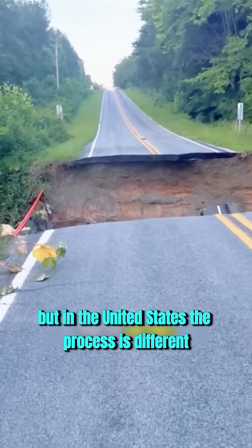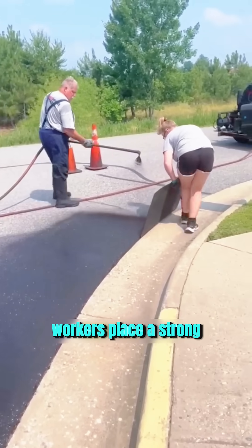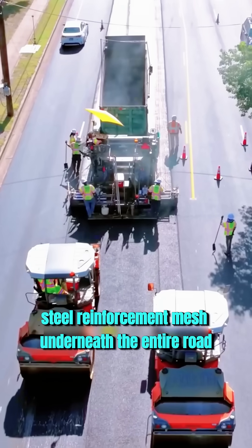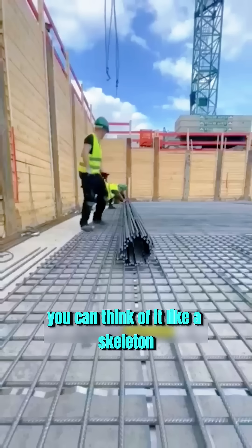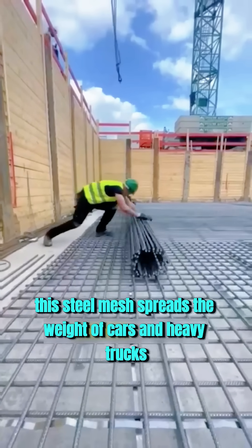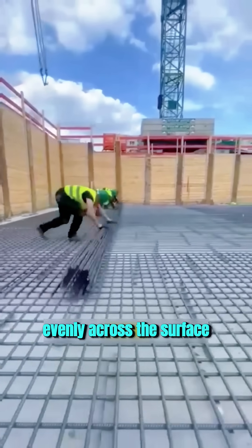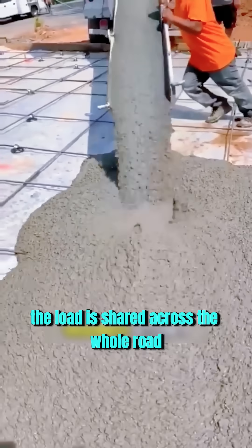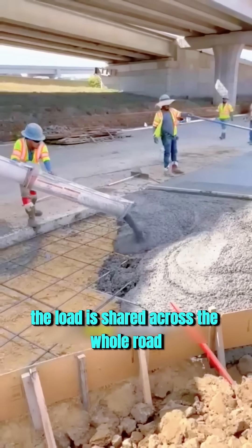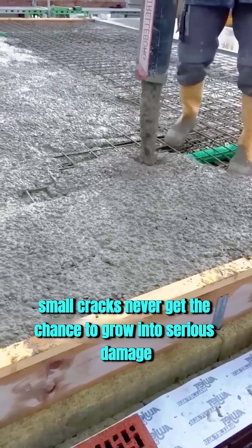But in the United States, the process is different. Before concrete is poured, workers place a strong steel reinforcement mesh underneath the entire road. You can think of it like a skeleton inside the road. This steel mesh spreads the weight of cars and heavy trucks evenly across the surface. Instead of pressure hitting one small point, the load is shared across the whole road. Because of this, small cracks never get the chance to grow into serious damage.